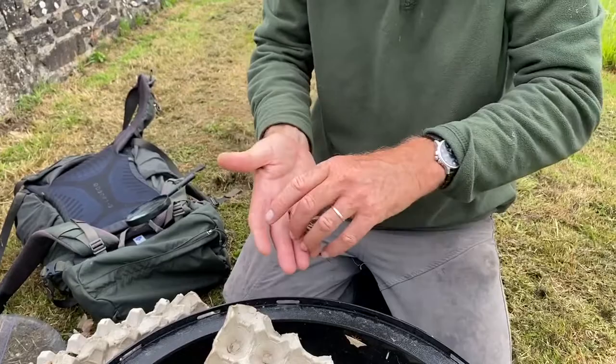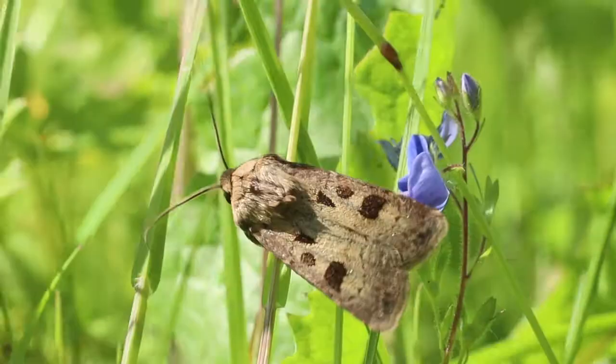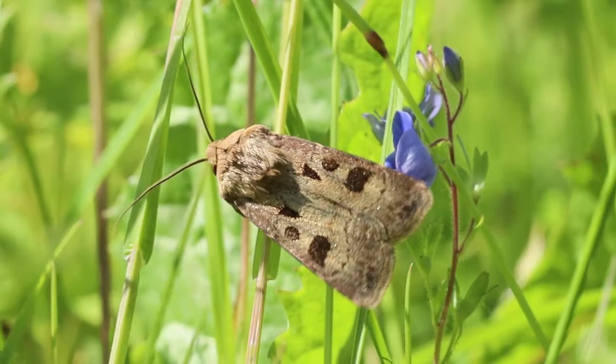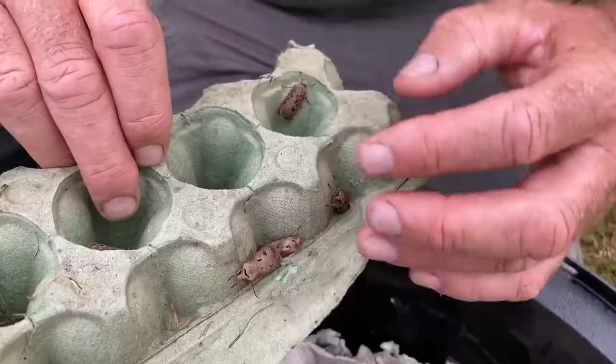There's the privet hawk moth. One of the commonest moths is the heart and dart, and this one has a heart and a dart on its wing, so it's an easy one to identify. It's a very common grassland moth — you can see there's the heart and there's the dart on the wing, and there's a few of those around.